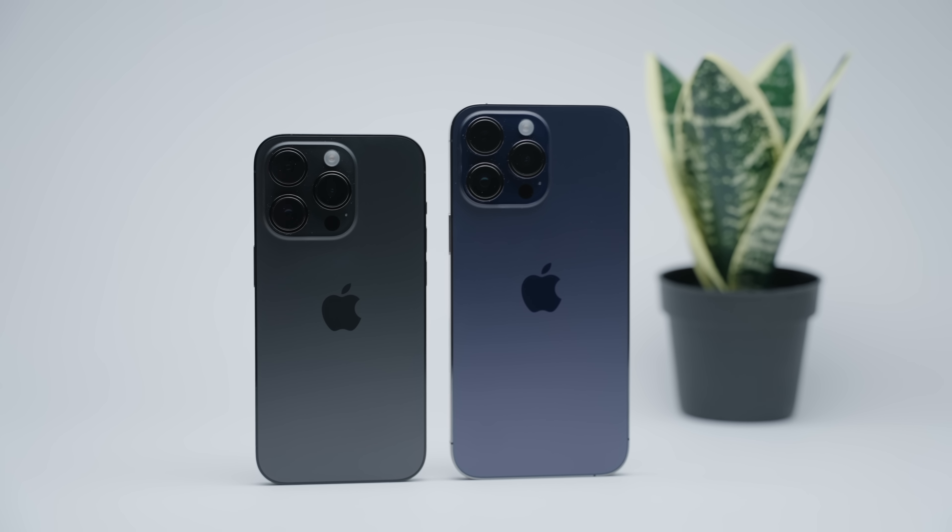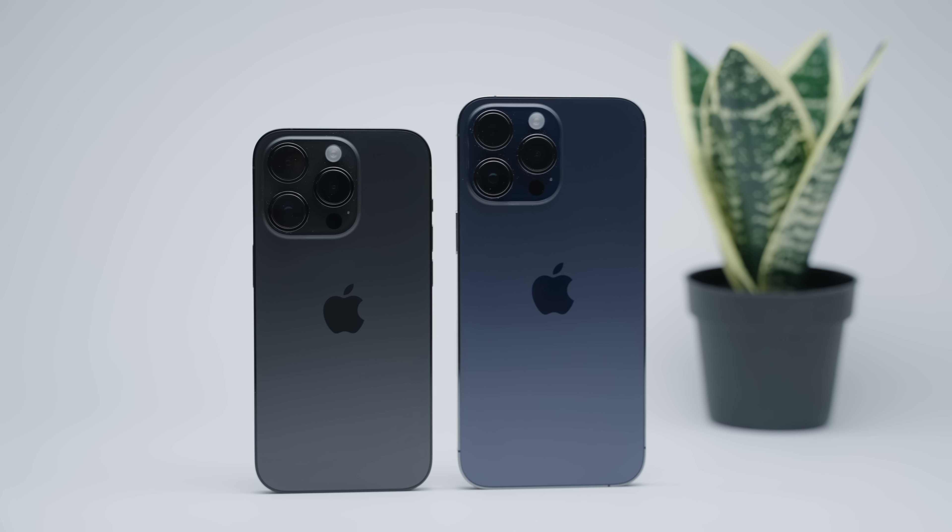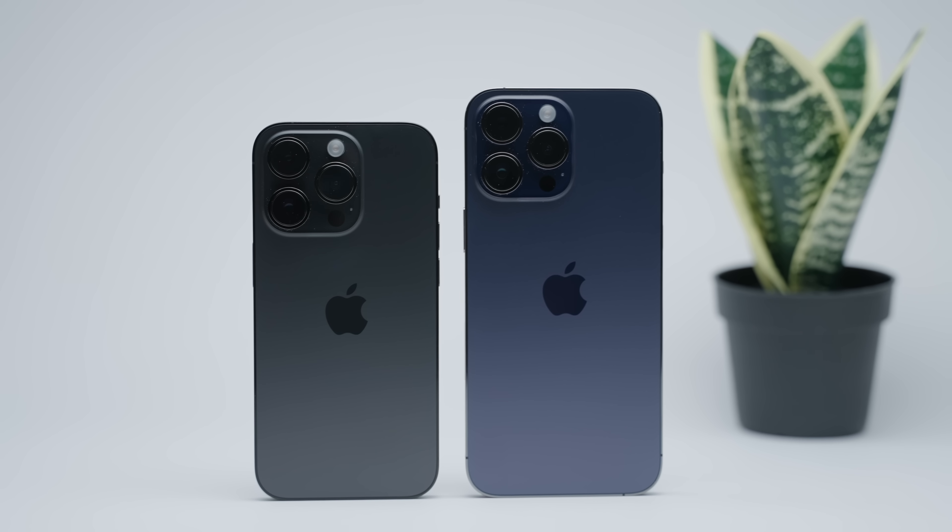The first area in which the iPhone 14 Pro and the 14 Pro Max are going to be ultra familiar is its form factor, as it's virtually identical to previous iterations before it. This encompasses not only the same dimensions, but also the same build materials, hardware, and the same fundamental design language.